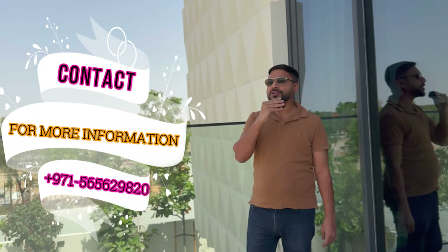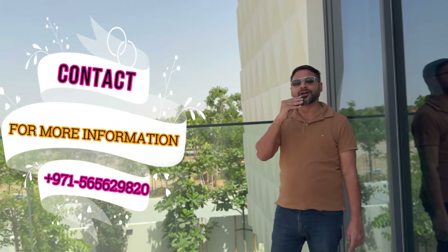Let me know how you have liked this video of this five bedroom villa at Haiyan Community. If you have any questions regarding availability, location, or viewings, reach out to me on my given number. Thanks for watching — have a lovely day ahead.